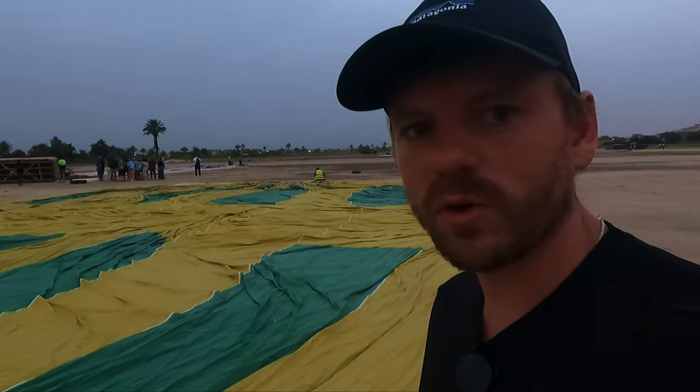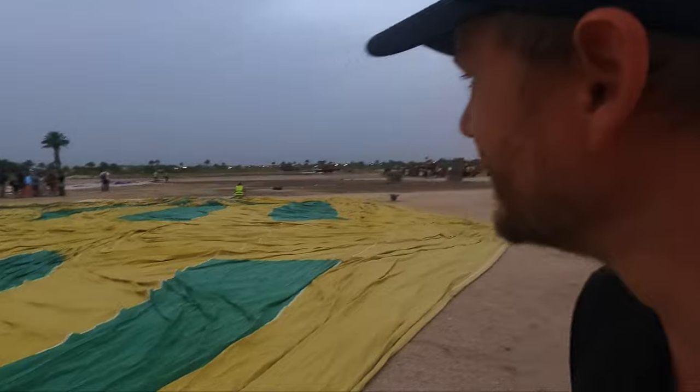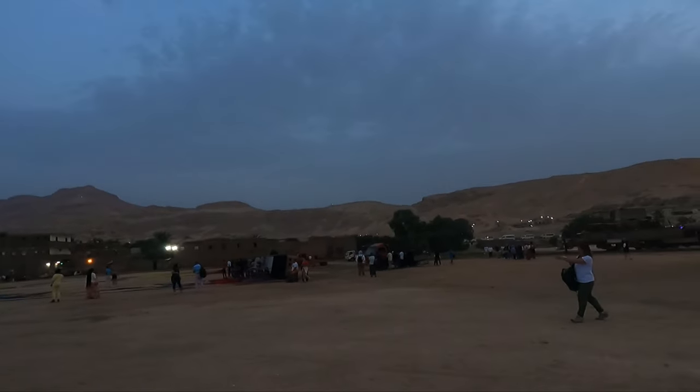Good morning viewers! Here we are outside the hot air balloon — that's right, we're going up in a hot air balloon and we should be able to see over the Valley of the Kings.